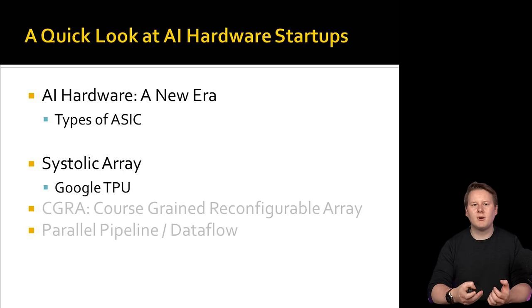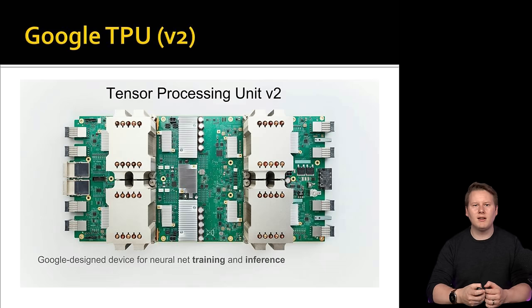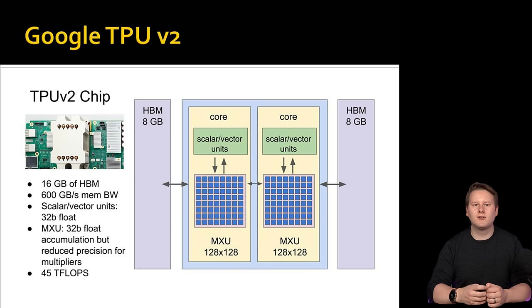By reducing the need for those memory accesses and the instruction control, systolic array compute can be optimized for power and silicon die area at a higher level than a simple multi-core compute engine. The most classic example of a systolic array is Google's tensor processing unit, first showcased in 2017, but actually deployed in 2016. That first generation used a 256x256 systolic array paired with DDR. Since then, Google has disclosed four generations of TPU, though they typically seem to be one or two generations ahead internally.